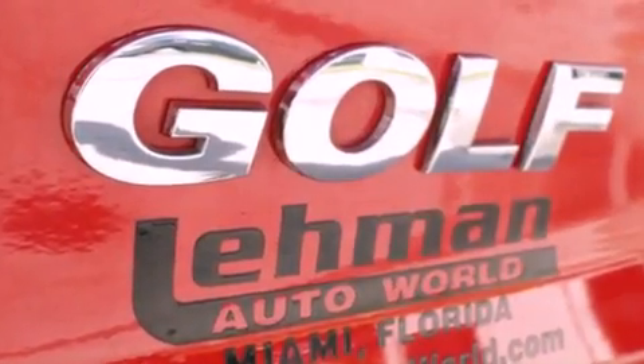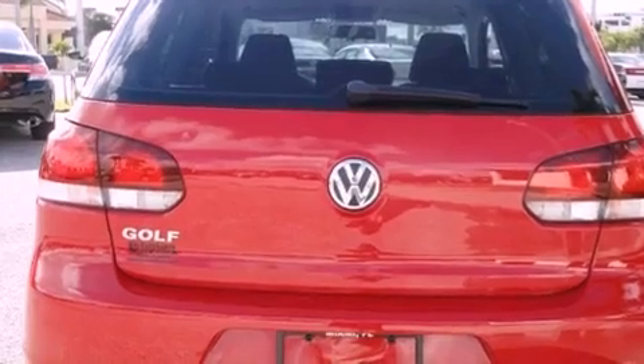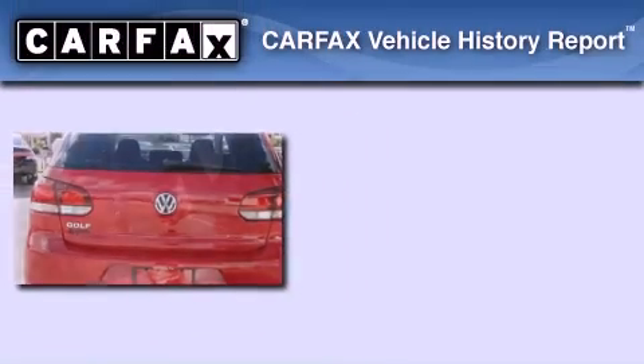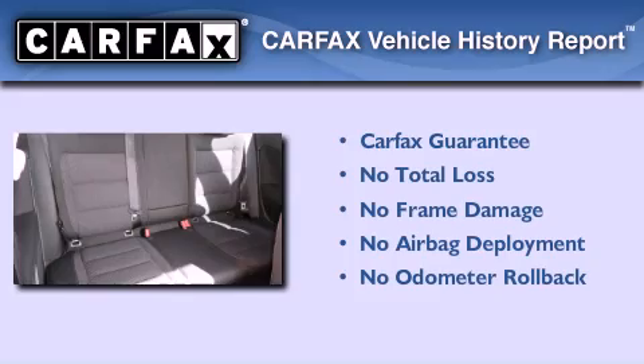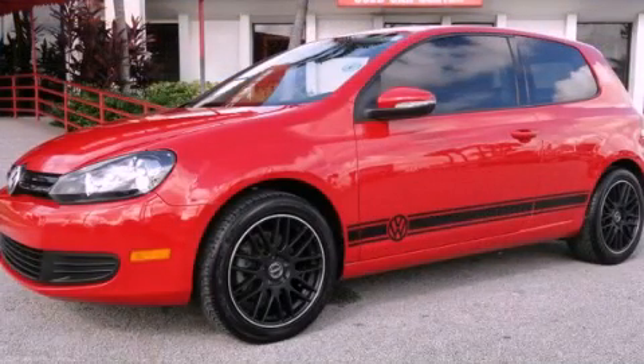With an EPA estimated rating of 30 miles per gallon on the highway, fuel efficiency does not take a back seat. Not to mention that this Volkswagen qualifies for the Carfax buyback guarantee. Stop by today and test drive this vehicle for yourself.